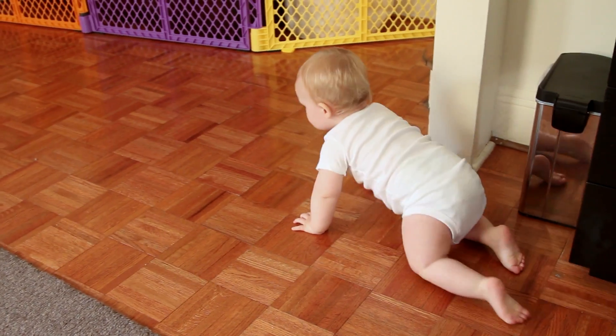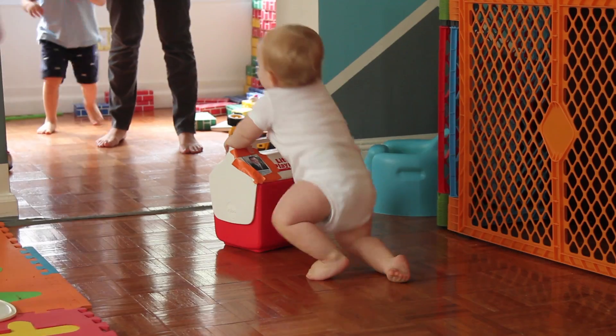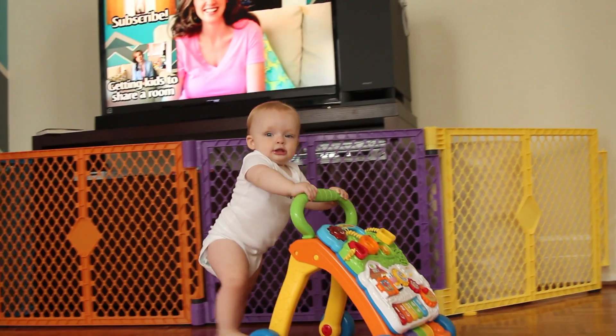He's so into everything, and we don't want to grab his hands and walk him around too early before he's ready, because we want him to build a strong core. Crawling is just so great for his muscles, and pulling up is so good for building really strong core and back muscles. So we have bought him a little push toy and it's great.